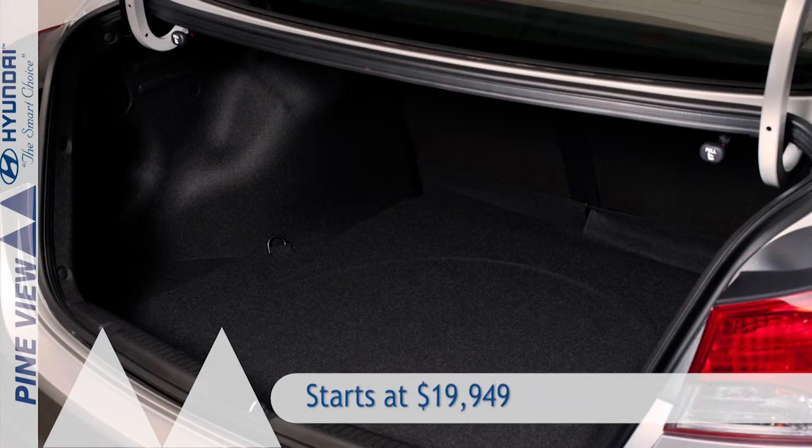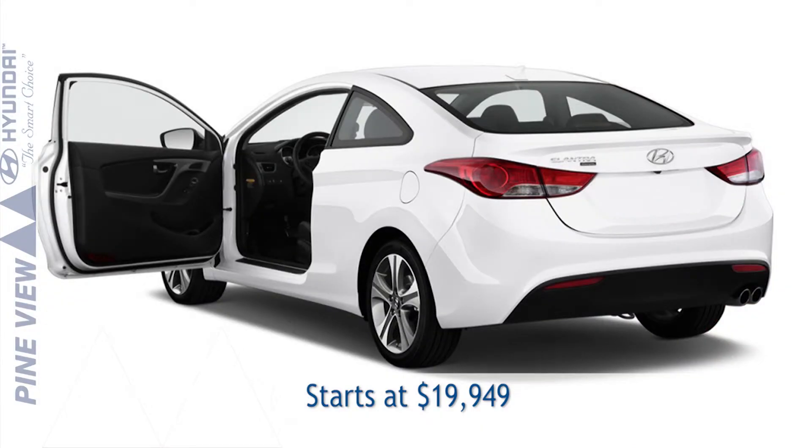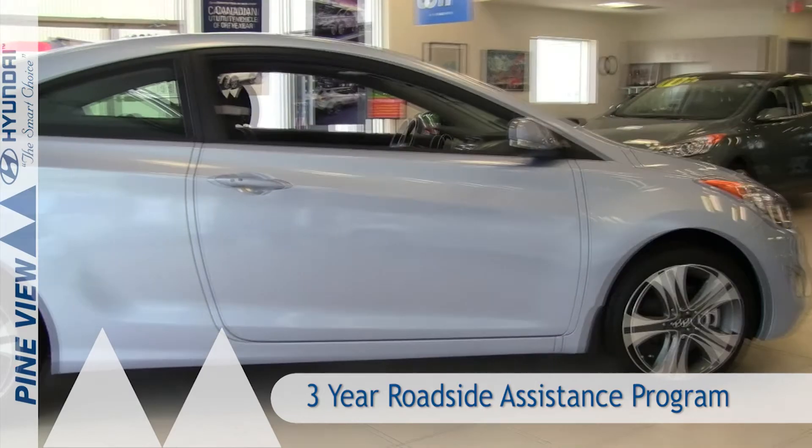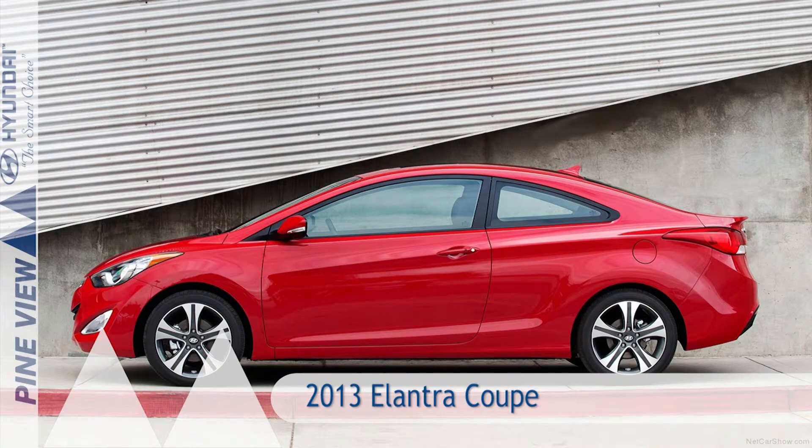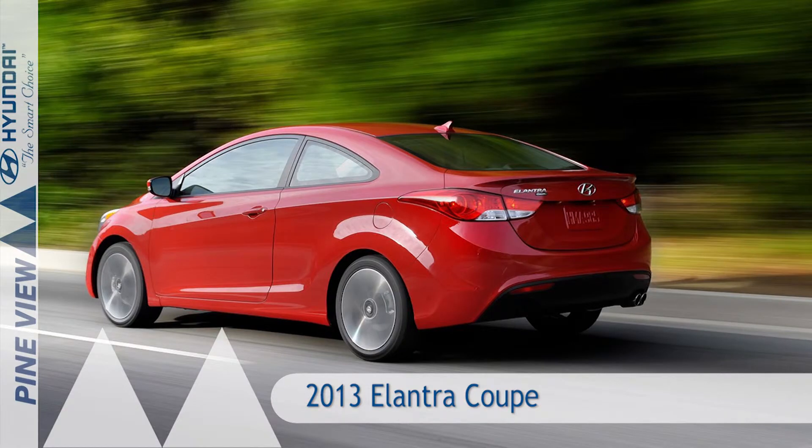The Elantra Coupe starts at $19,949 and comes with Hyundai's standard 5-year, 100,000-kilometre comprehensive warranty along with a 3-year roadside assistance program. Come and see the 2013 Elantra Coupe today at Pineview Hyundai.